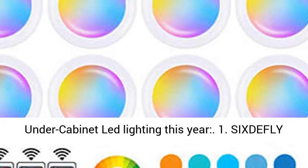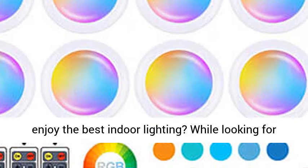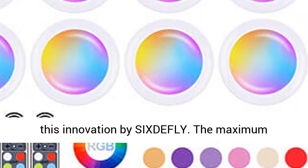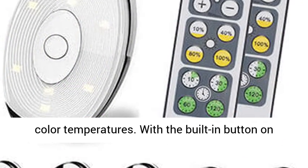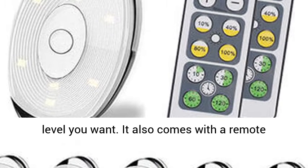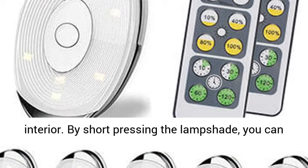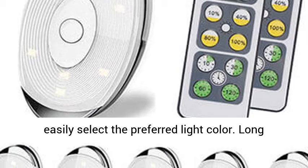1. SixthFly Wireless Color Changing LED Puck. Do you want to enjoy the best indoor lighting? While looking for the best under cabinet lighting, you need to check this innovation by SixthFly. The maximum brightness is 60 lumens and it offers a variety of color temperatures. With the built-in button on the lamp shell, you can select the brightness level you want. It also comes with a remote control device with many buttons to ensure you enjoy a personalized way of lighting up your interior. By short pressing the lampshade, you can easily select the preferred light color. Long pressing the lampshade allows you to select the brightness level of your choice.